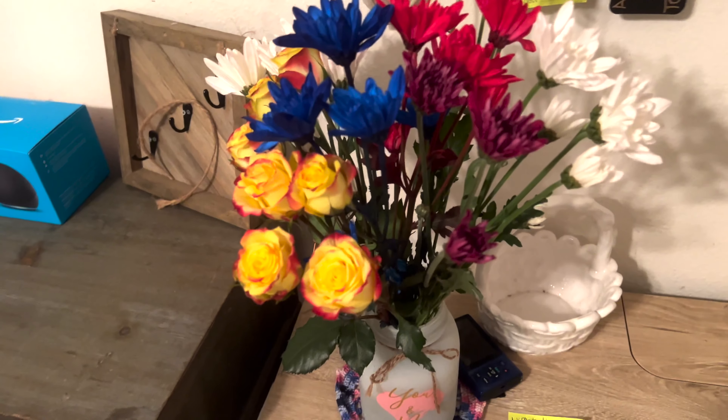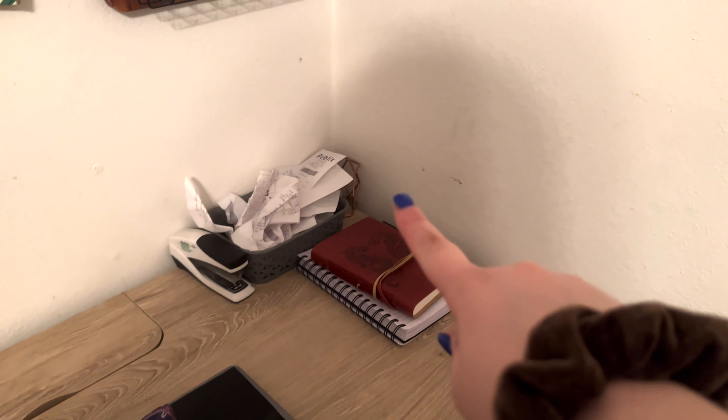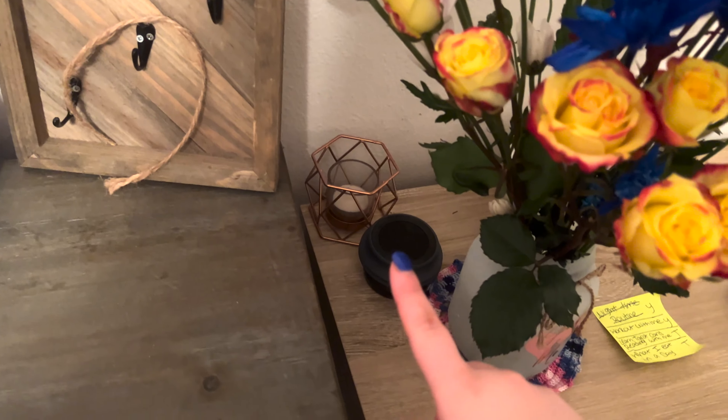For starters, I'm just going to give you a quick overview of what it looks like from my door. So this is kind of what you see, and then this is just a little cinematic of everything.